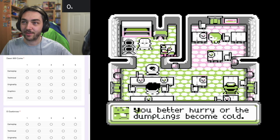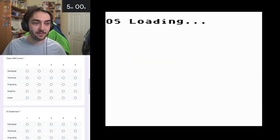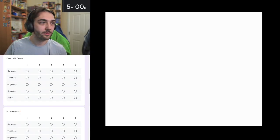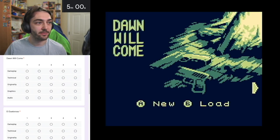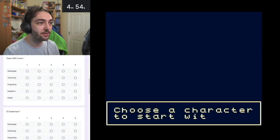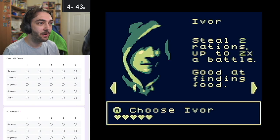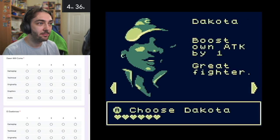The next game is called Dawn Will Come. Starting a new game - there's a character selection screen with a lot to choose from: Dakota who boosts your own attack, Randy who can use grenades with damage five, Ivor who steals two rations, and others who can use meds in battle. I'll just start with the default one.